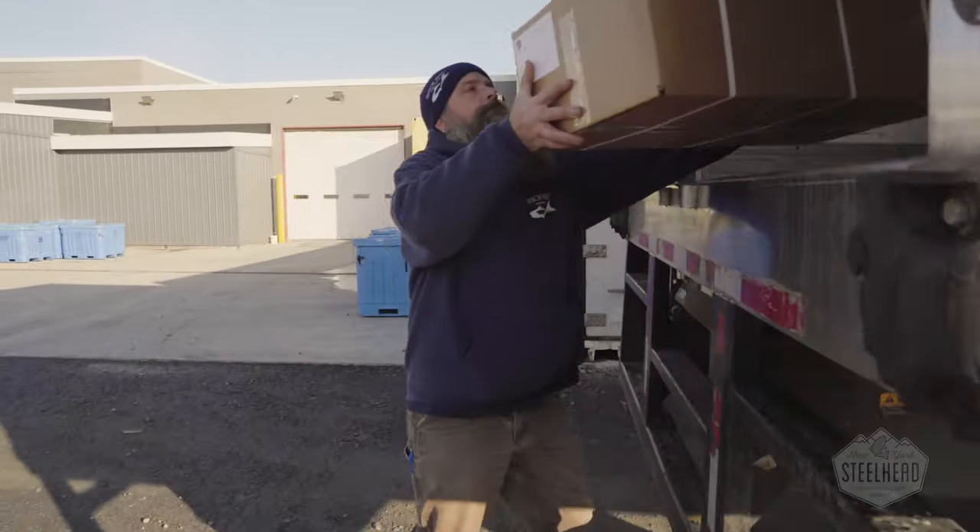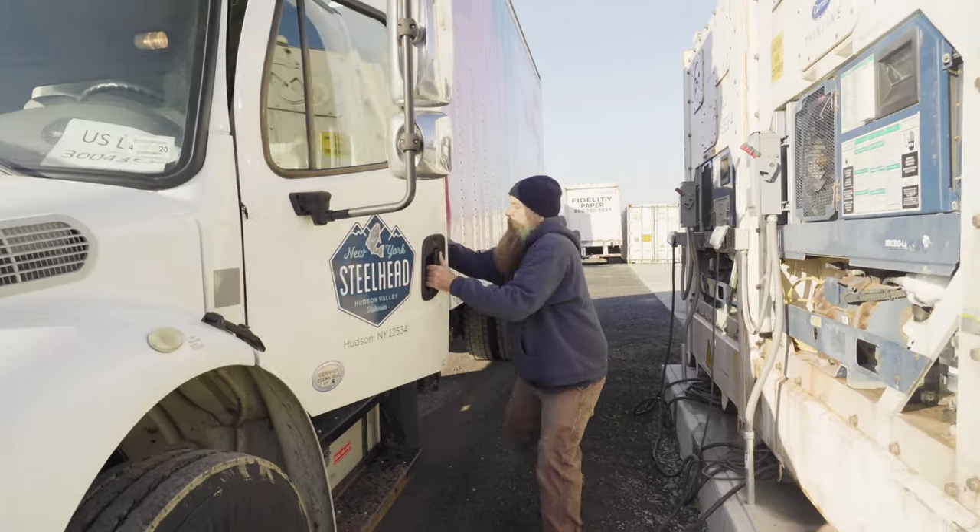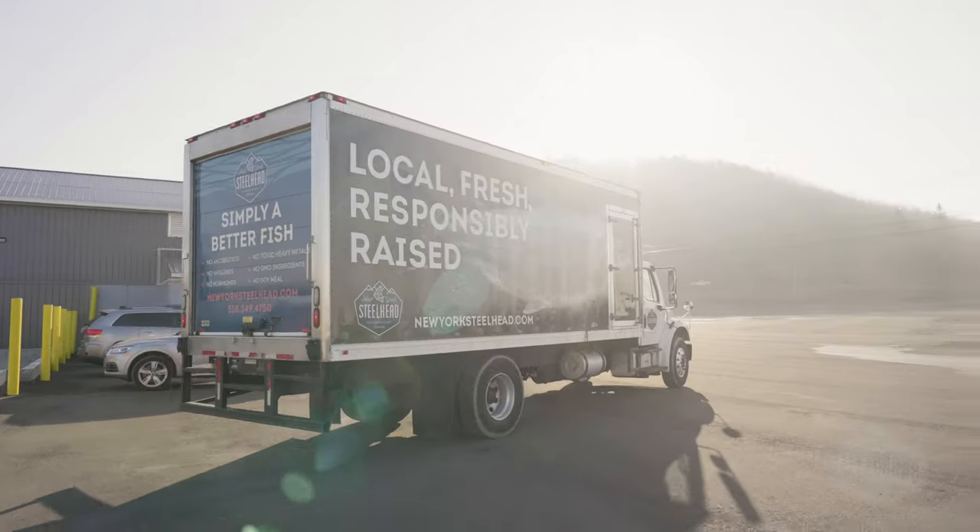Our steelhead are the freshest available because they are delivered to our customers in the Northeast and beyond within hours of humane harvesting.